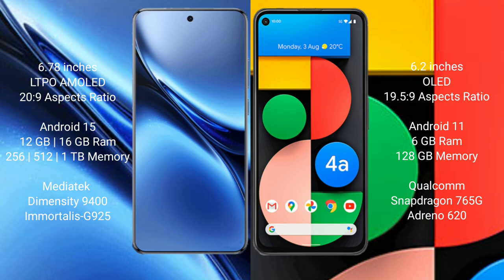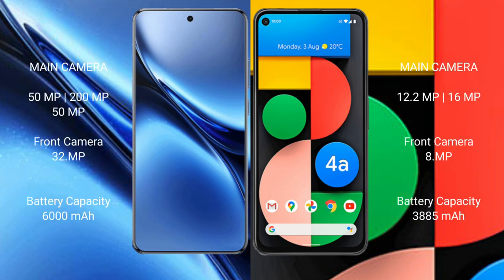The Google Pixel 4a is powered by a Qualcomm Snapdragon 765G processor with an Adreno 620 GPU. It also includes a 12.2-megapixel camera and an 18-watt fast charging battery.